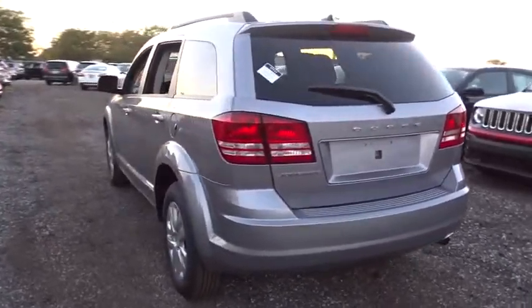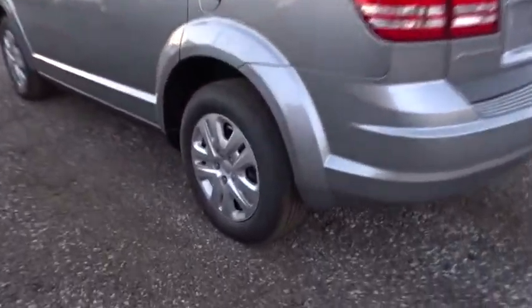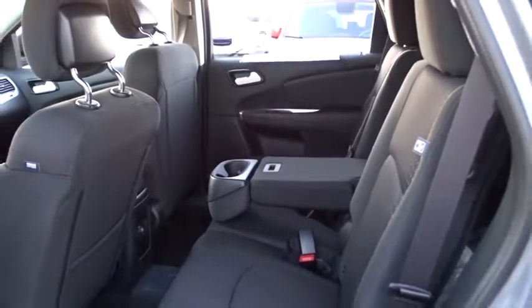Rear defrost, front wheel drive, child safety locks, MP3 player, power door locks, CD player, trip computer. Come take a test drive today!